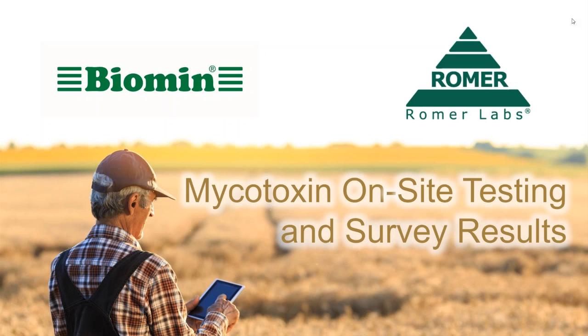Hello, and welcome to today's webinar on mycotoxin on-site testing and survey results, hosted by Biomin and Romer Labs. I'm Ryan Hines, the editor of Science & Solutions. Joining me today are our two speakers. First, I'll introduce Dr. Timothy Jenkins, product manager at Biomin. Hello, Timothy.